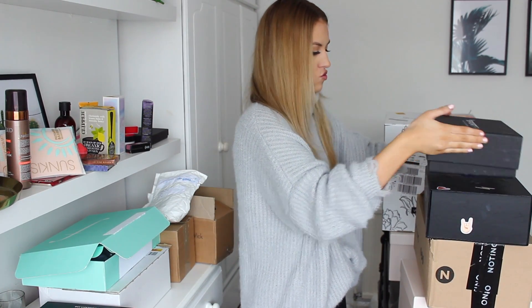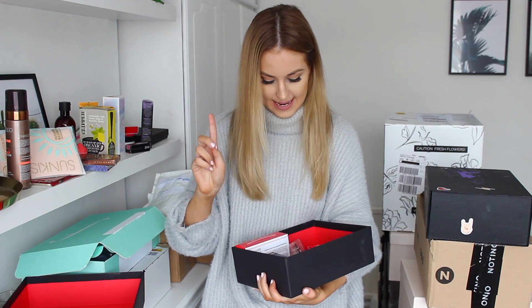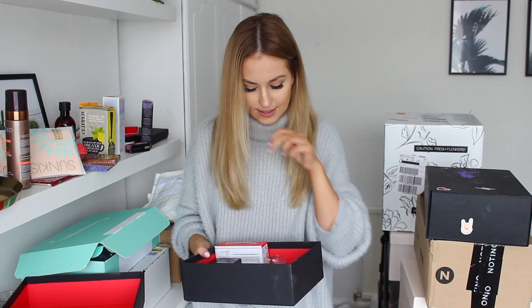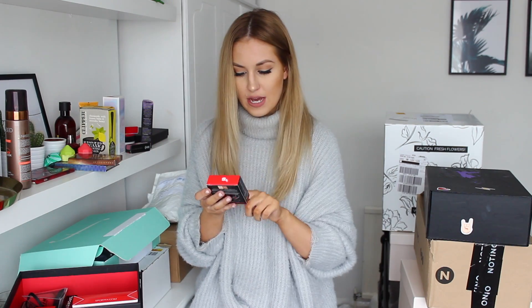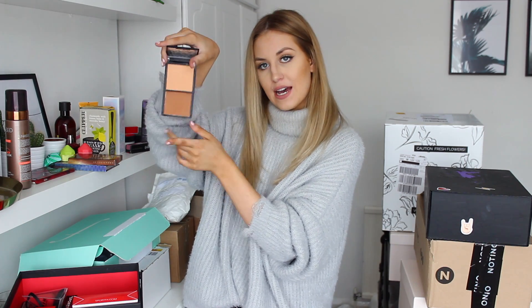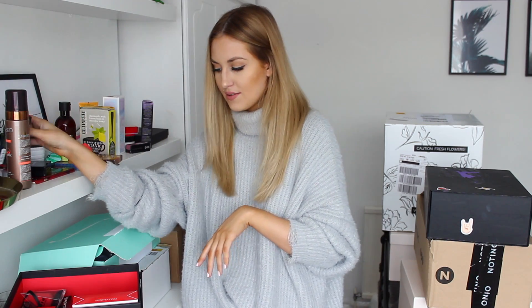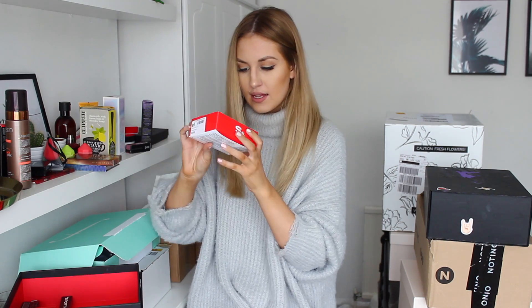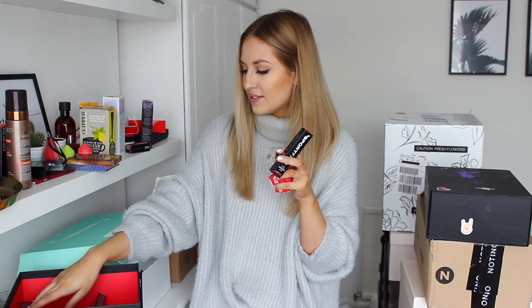Next parcel is from Sport FX. I'm doing an Instagram takeover on their stories in a few weeks so they sent me some products to try out. I have the Cool Down Primer and Recovery Gel, the Powder and Bronzer Compact Duo — which is a little duo with both powder and bronzer plus a little mirror. There's also a BB cream, a little sponge, some makeup wipes, and then a few other bits like lip balm, hair bobbles, concealer, brow pencils, and mascara.